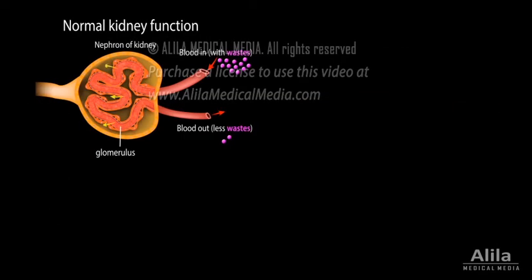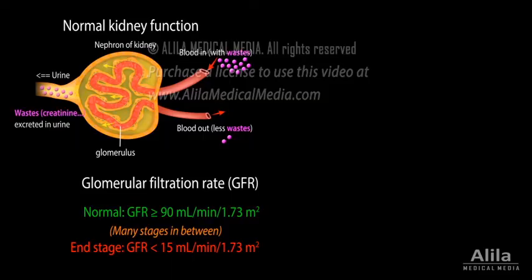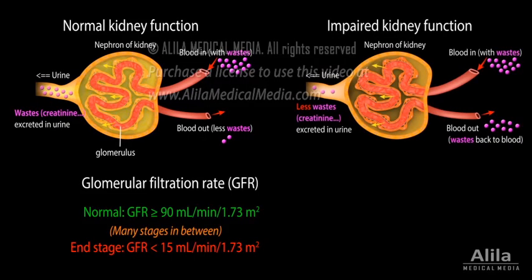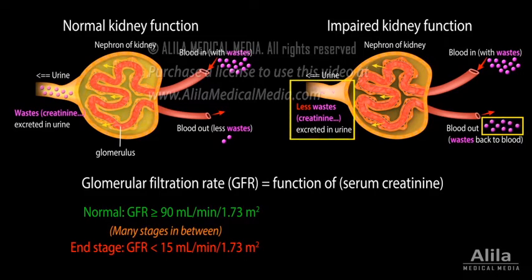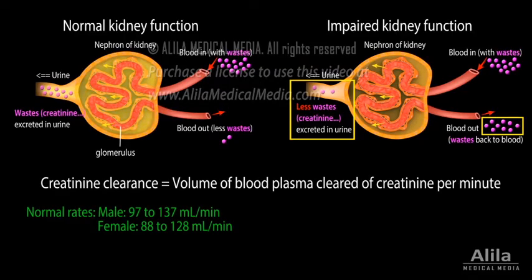Renal function is evaluated based on glomerular filtration rate (GFR), an indicator of how well the blood is filtered by the kidneys. GFR is calculated as a function of serum creatinine, a waste product that accumulates in blood plasma when renal function declines. Another parameter is creatinine clearance, the volume of blood plasma cleared of creatinine per minute.